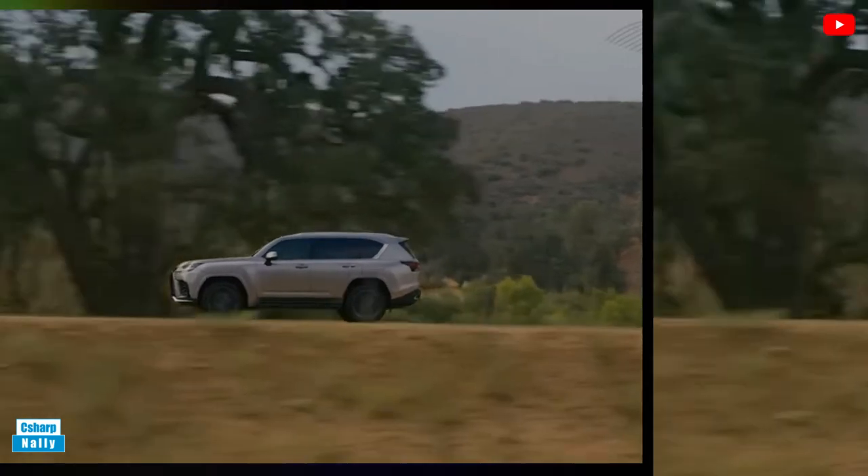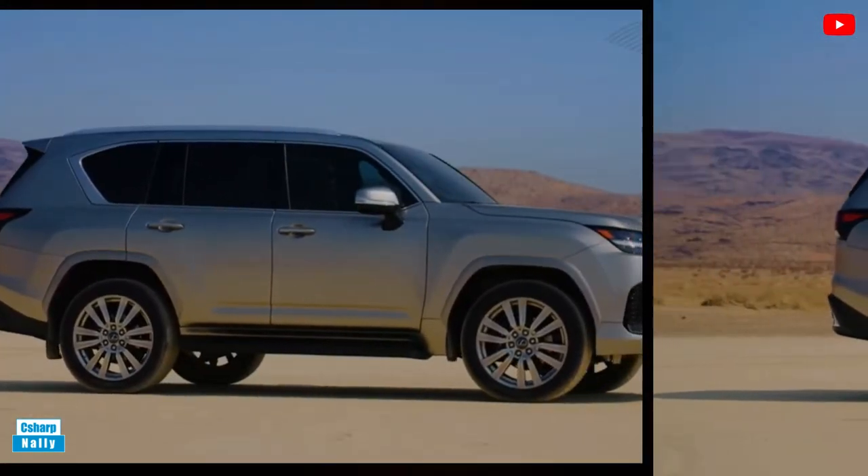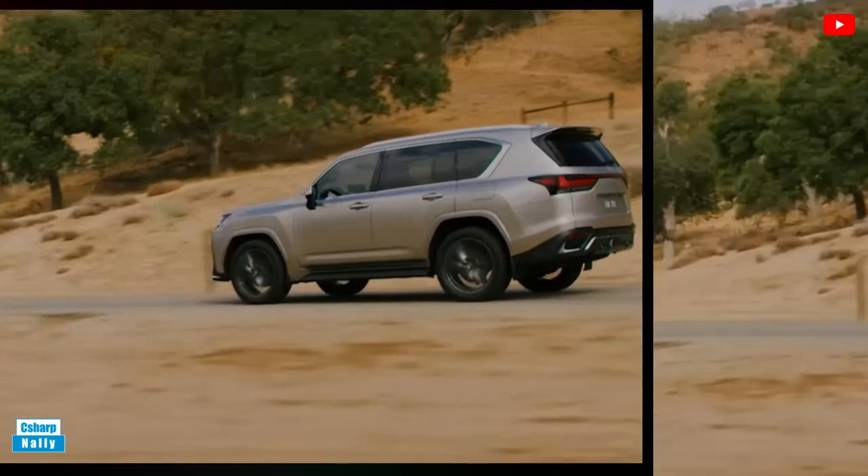Buyers who reflexively gravitate to the top of the lineup should know that the ultra-luxury trim limits the cabin to just four seats.